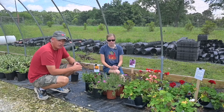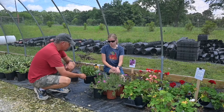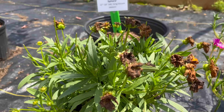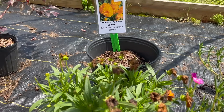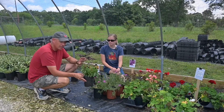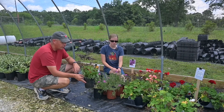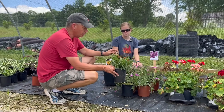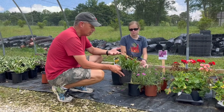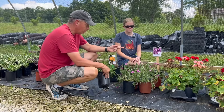Over here is another example — this is a tickseed called Golden Sphere. This thing was gorgeous about two to three weeks ago, it was really pretty. It was pretty for about three weeks and we had quite a few of these. But now you've got all these deadheads on here where it's bloomed, stopped blooming, and you're not going to be able to do anything with this. It's an example of a plant that's past its prime.